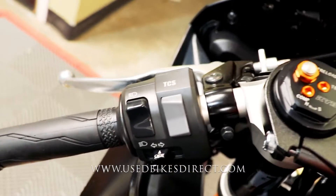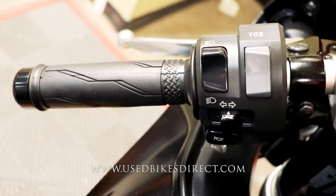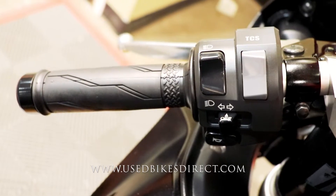Checking out the controls of the bike, the left side is going to have the usual headlight, turn signal, and horn, as well as that traction control select button.